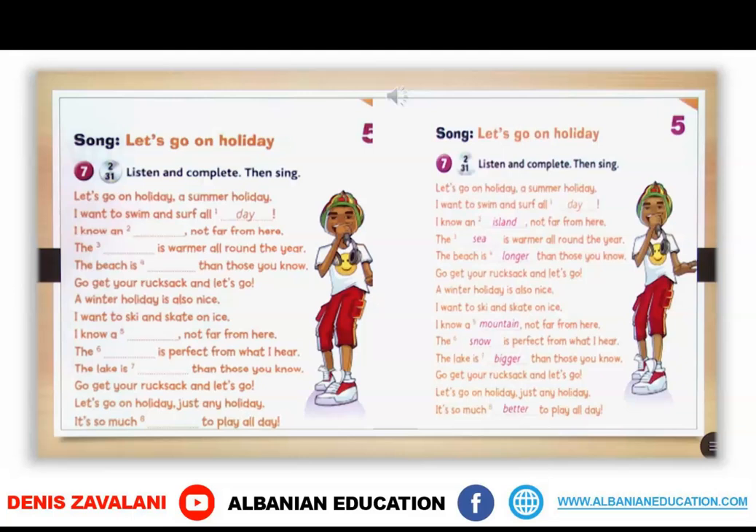Let's check if you got the words right. The second one is 'island,' the third is 'sea,' fourth is 'longer,' fifth is 'mountain,' sixth is 'snow,' seventh is 'bigger,' and the eighth one is 'better.'